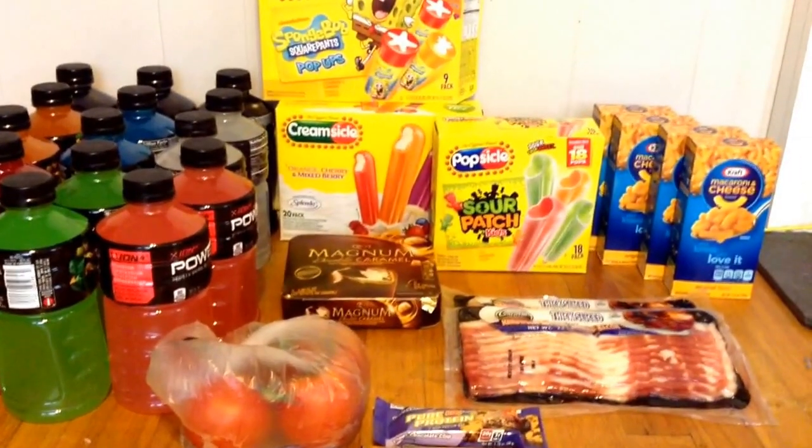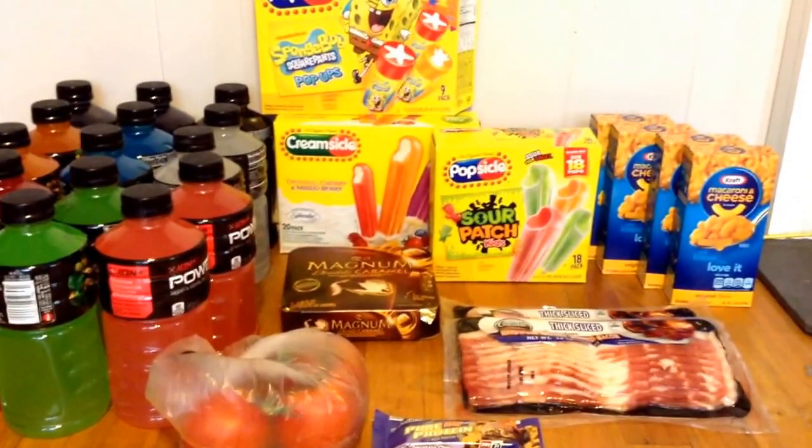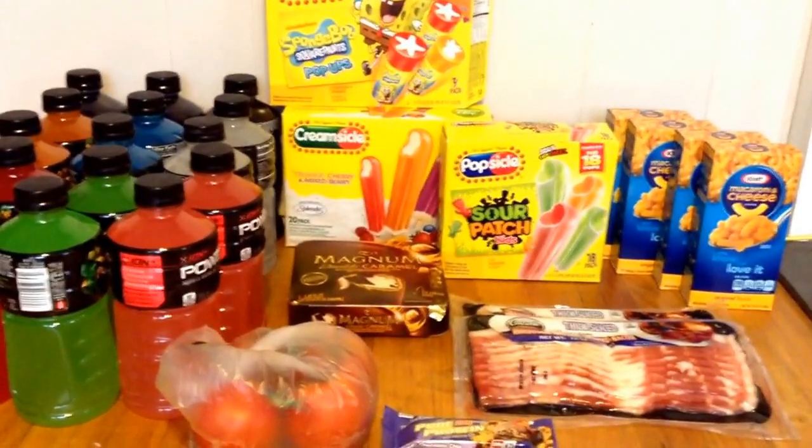Hey guys, this is Courtney from Killin' It with Coupons. This is my Ultra Foods haul for you guys this week. Everything you guys see here would have cost me $57.04. I paid $25.58 plus $0.95 in tax, and I did save $30.51.